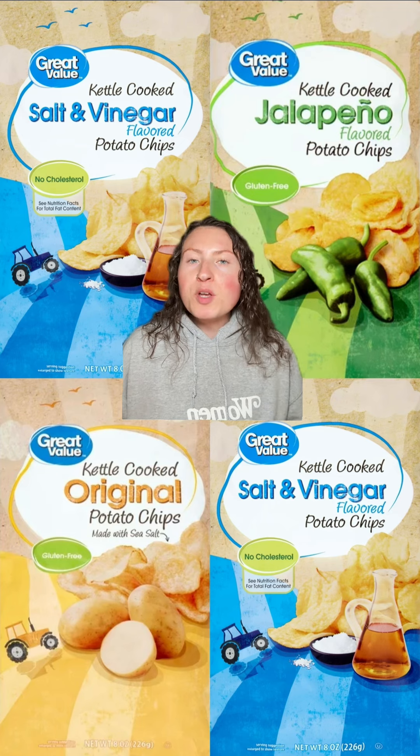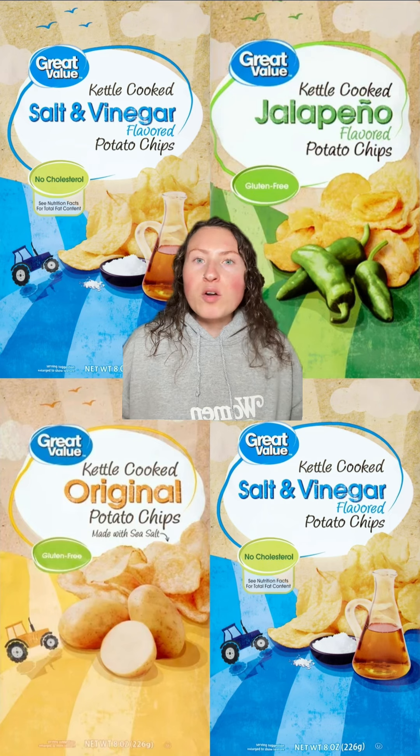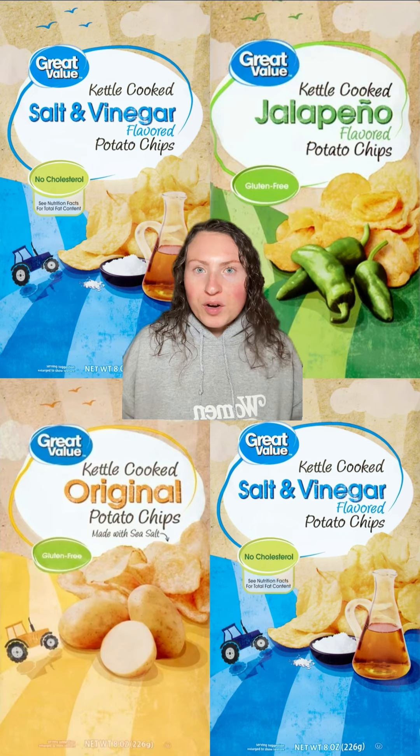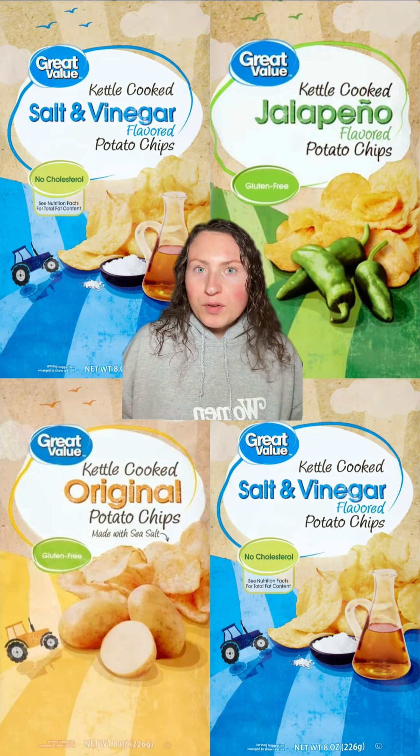Great Value's kettle chips are just like Lay's kettle chips, and each bag is under $2. They've got original, jalapeño, and salt and vinegar — all great options, and all identical to name brand. Just as crunchy and just as flavorful.